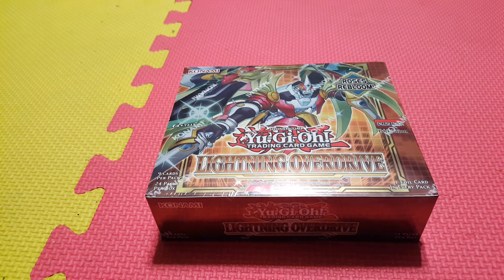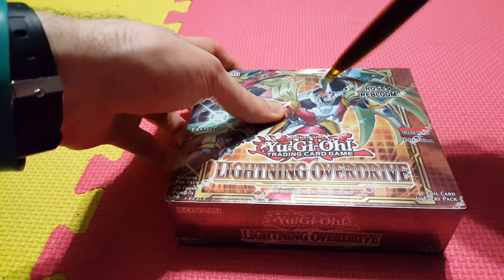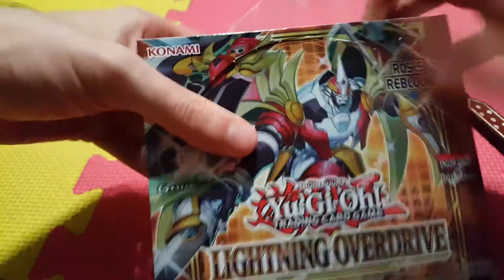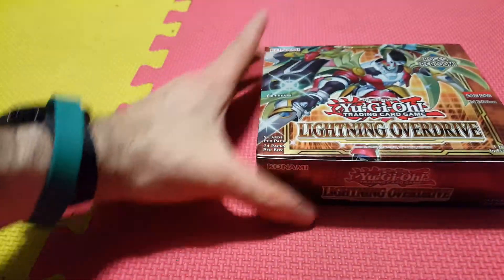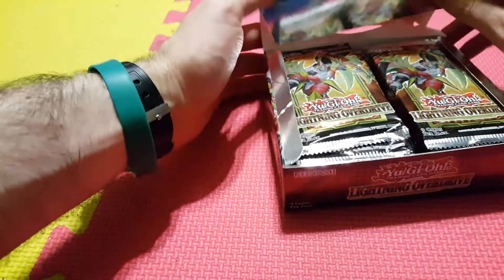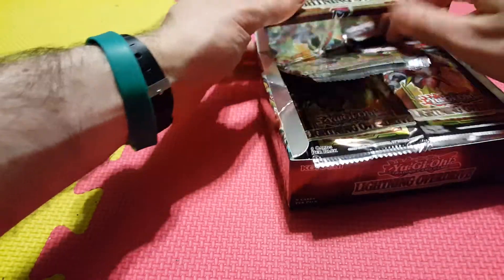We have a couple new archetypes being introduced in this set, one of which being the Attraction and Amazement archetype, which is a very interesting trap-based deck. A couple of new surprises, looking forward to see what we got, so let's crack it open and see what we pull out of this box. Also, some new Synchro support — the Black Rose Dragon has new support in here as well, so very exciting.